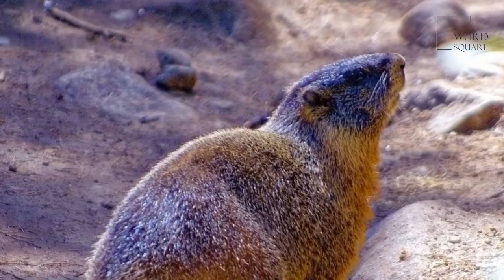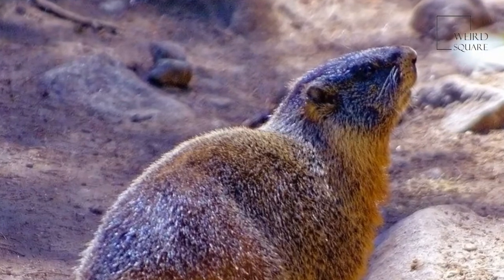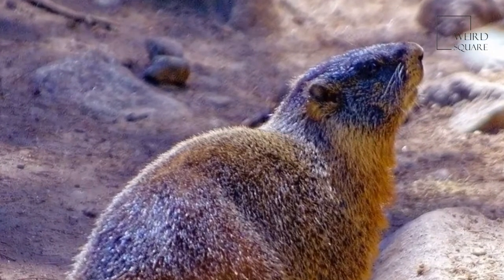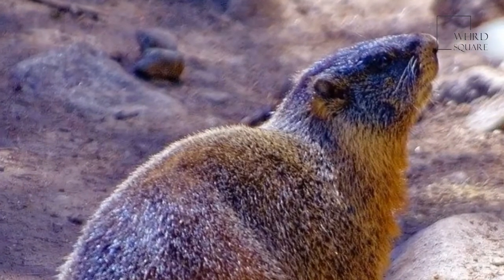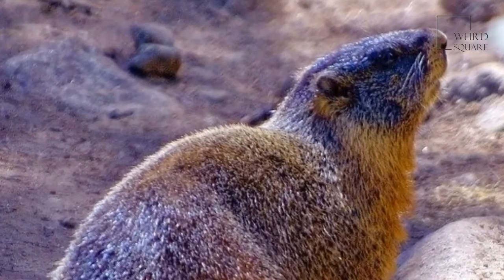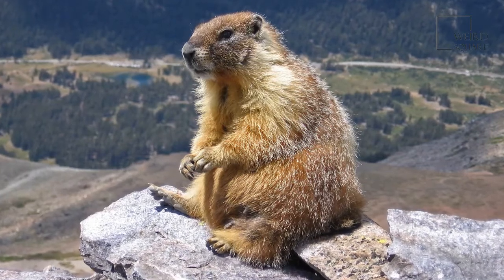In North America, the yellow-bellied marmot lives in the Rocky Mountains, Sierra Nevada, and other places in the western part of the U.S. The Olympic marmot lives in Washington State. The yellow-bellied marmot lives in a climate that's dry and warm.